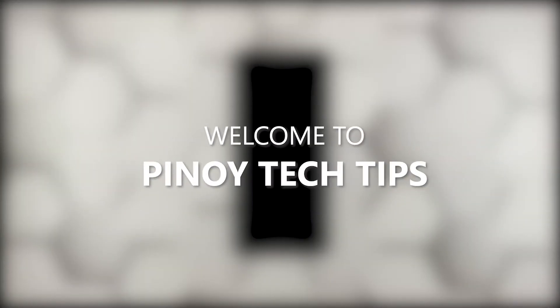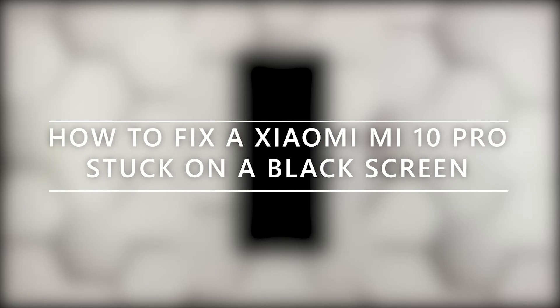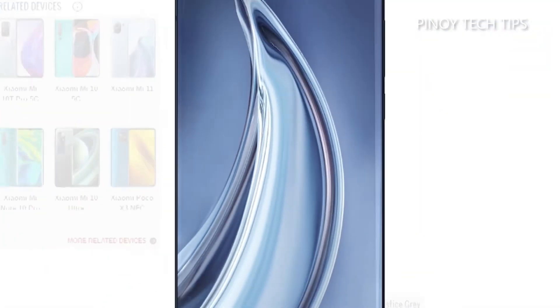Hey guys, welcome to our channel. This troubleshooting video will guide you how to fix your Xiaomi Mi 10 Pro that is stuck on a black screen of death and won't respond.